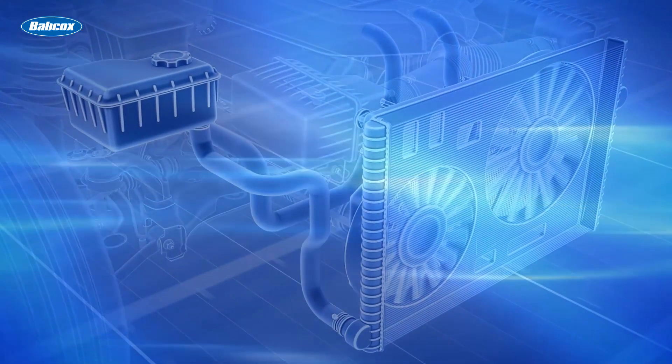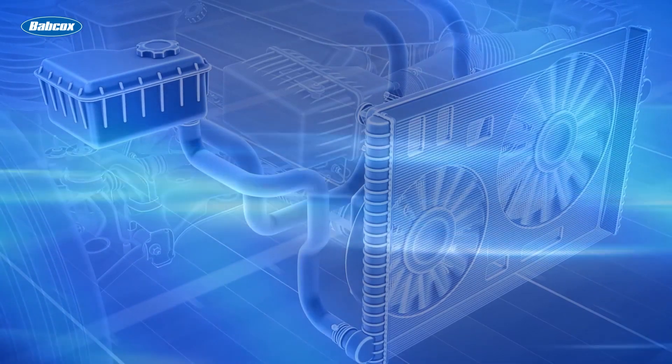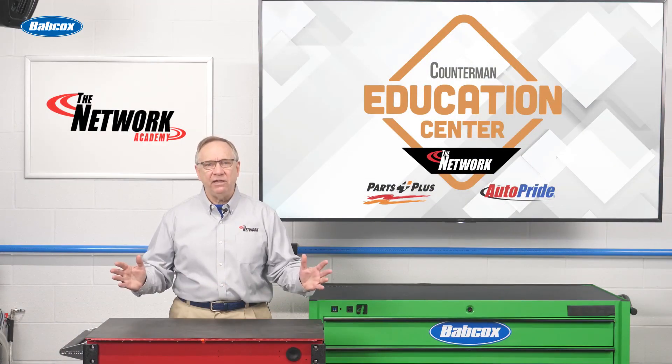Today, most radiators are cross-flow style — that is, the coolant flows from one side to the other. This places the tanks on either end of the radiator.